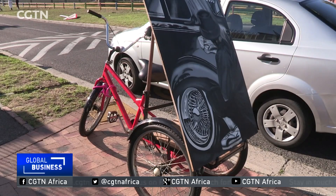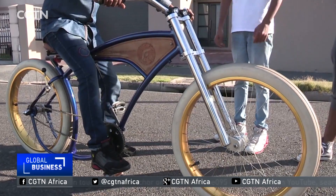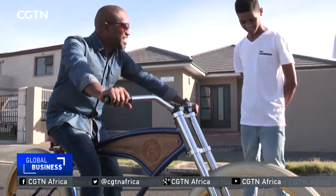For now, Flywheel Custom Chariots will continue to push the boundaries of art, practicality and affordability for many Cape Townian lowriding enthusiasts, who are finally getting to live out their dreams. That was Andrew, CGTN, Cape Town.